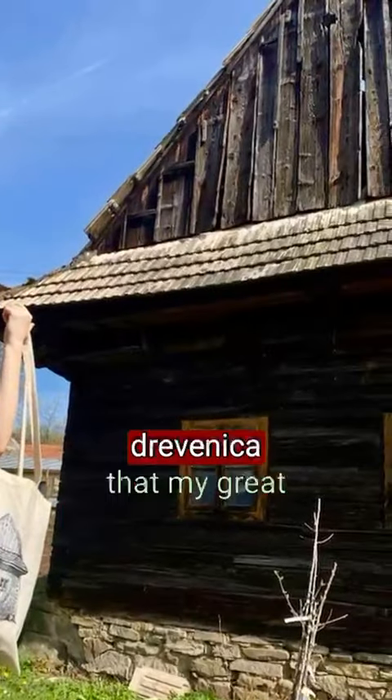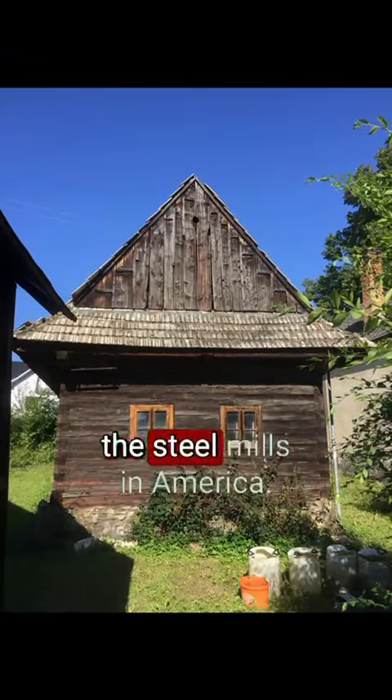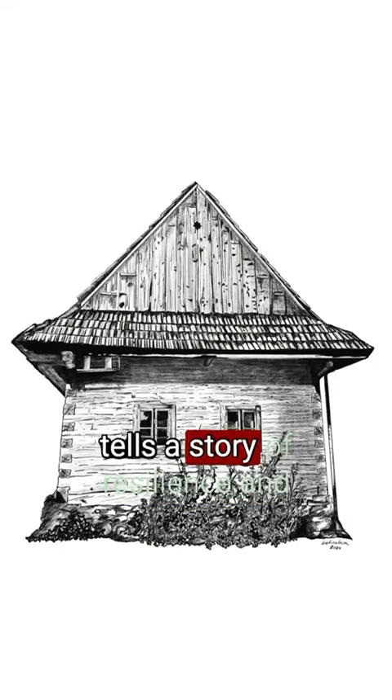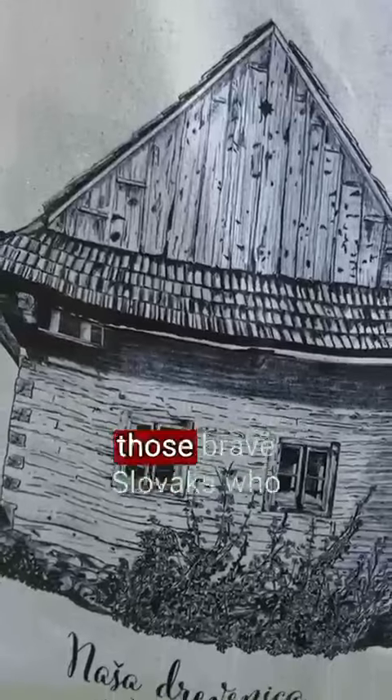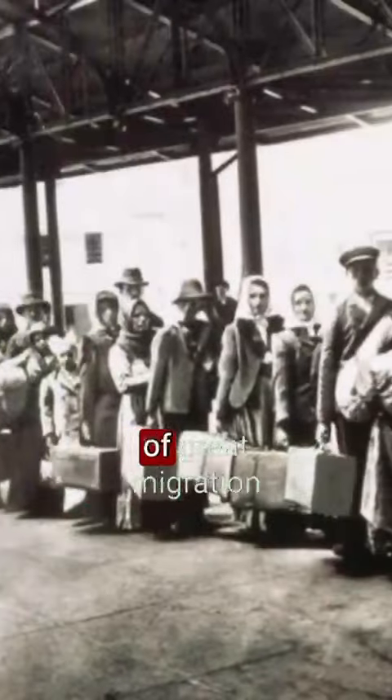This can be seen on the drevenica that my great-grandfather had built with the money he earned in the steel mills in America. Slovak architecture tells a story of resilience and resourcefulness, just like those brave Slovaks who decided to sail to America during the period of great migration in search of a better life.